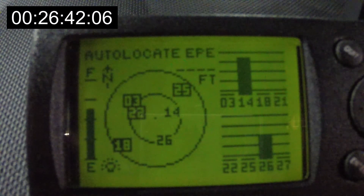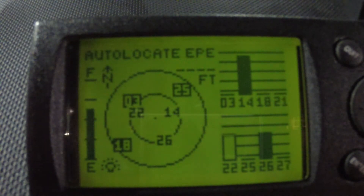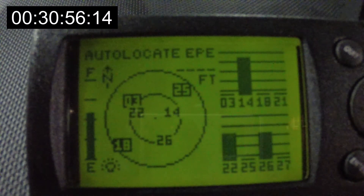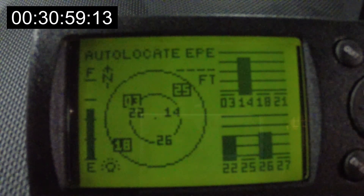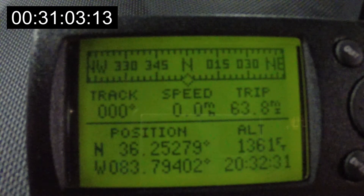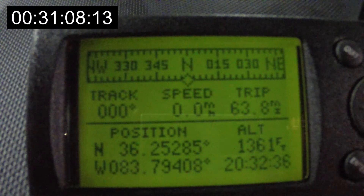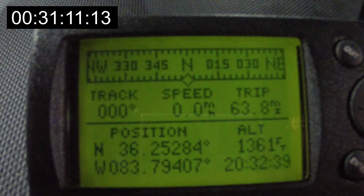Satellite 18 is too low on the horizon. It's got 14 and 26. If it can get 3 or 22, it'll have a position. With 3 and 22 it might have a position. It hasn't got it locked on yet — locked on. Here's a 2D fix.